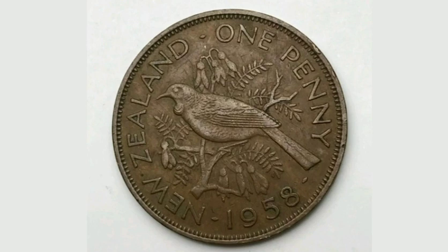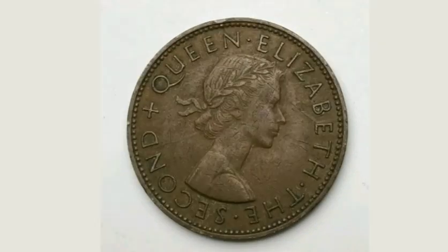On the reverse side of the coin, facing to the right, is the young portrait of Queen Elizabeth II and 'Elizabeth II' in lettering around the outside.